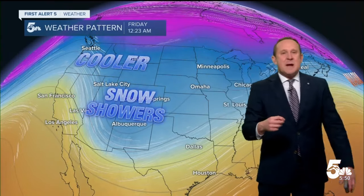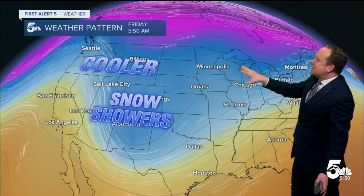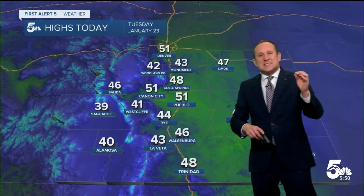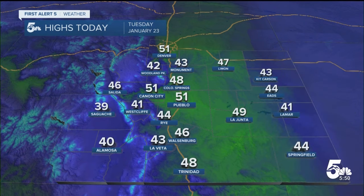Then it's that next system currently in the central Pacific that I just showed you. That's going to bring in some cooler air and a chance for some unsettled conditions as we make our way towards Thursday night and Friday morning. It doesn't look like it's a significant system at this point, but there could be enough moisture and instability to bring at least some light snow to some areas as we head towards the end of the week.